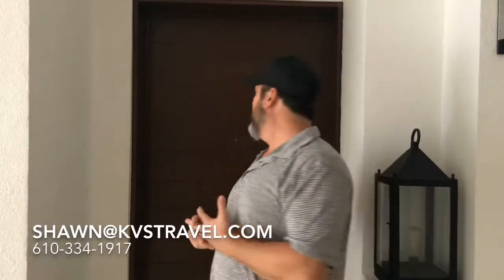Hey everybody, Sean, KVS Travel. We're back at the TRS Cap Cana. This would be a junior suite ocean view — an entry-level room, but it's quite nice.